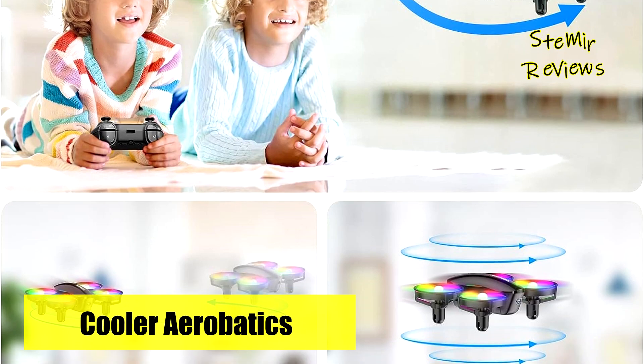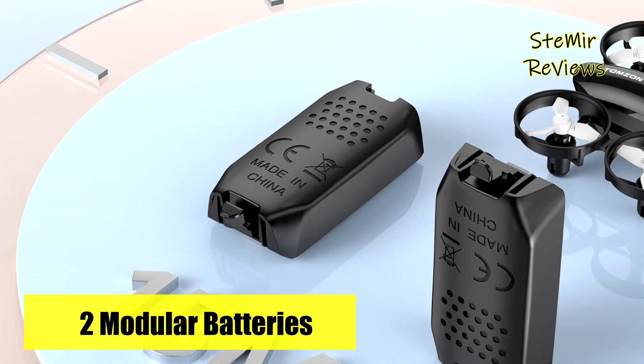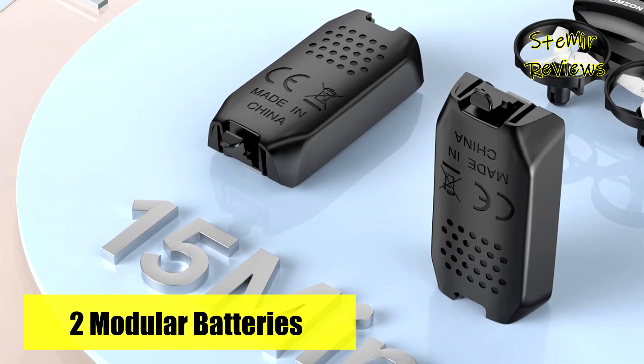Thomson's A23W Mini Drone combines innovation, user-friendliness, and durability, offering an outstanding choice for kids and beginners alike.